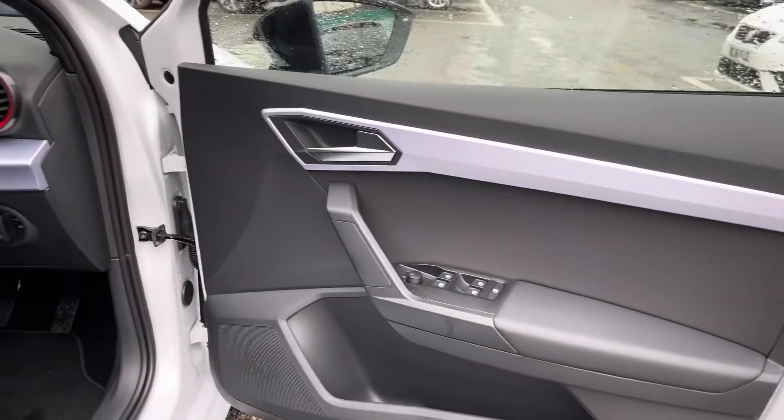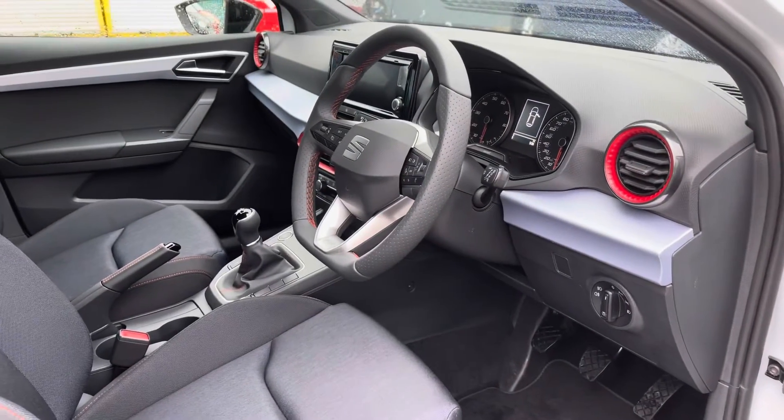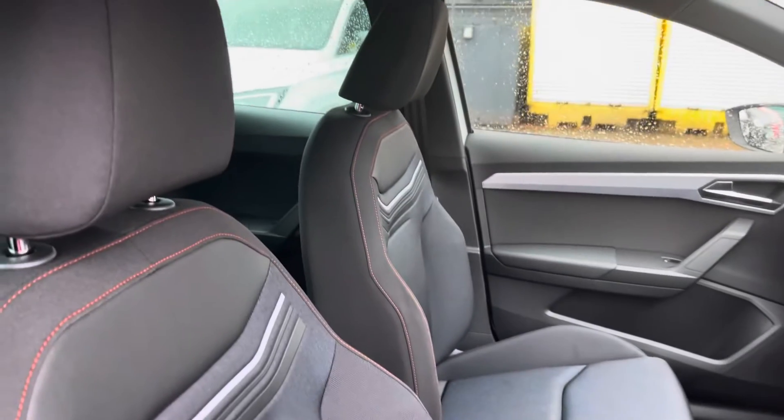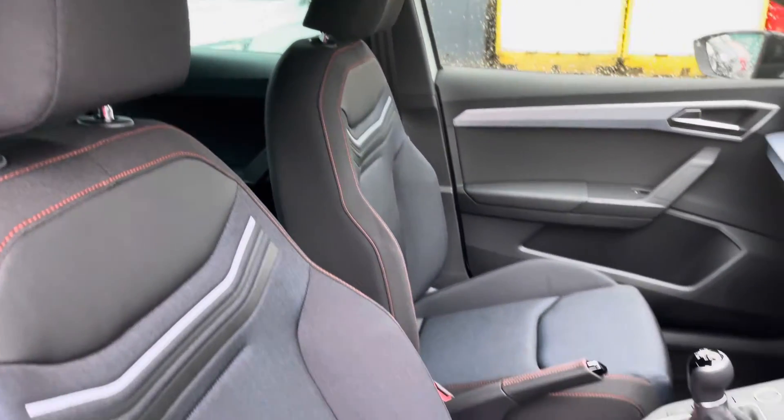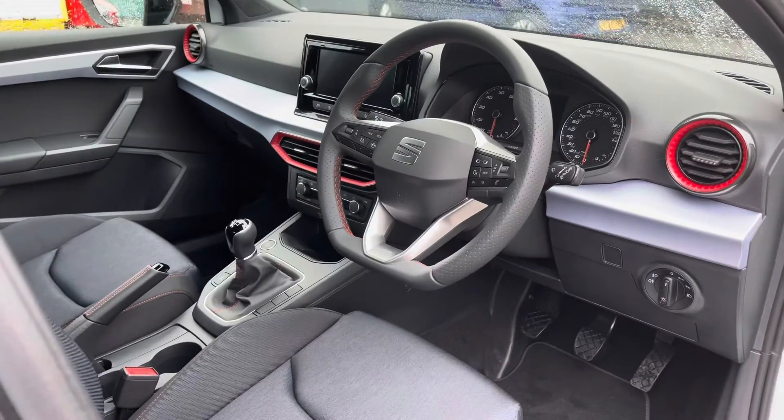Inside the front you can see on the door cards we have some nice grey styling as well as the red additional styling which does pop inside the front of the vehicle, creating a bit more of a design feature. The vehicle also comes with the part leather and cloth upholstery seats.